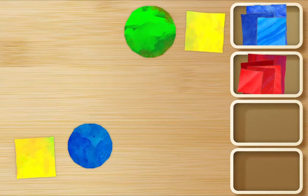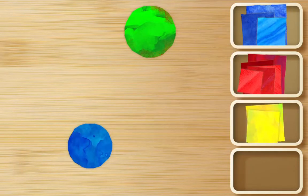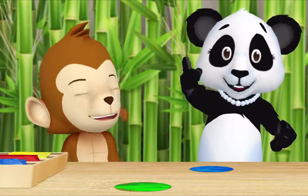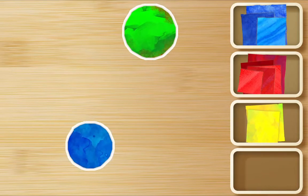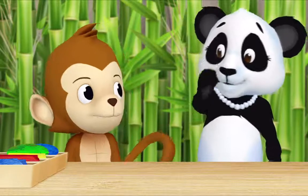Should I look for yellow squares now, Miz Panda? That's a good idea! Splendid. And what's left? Two circles. Okay, let's put both of them in their own box. Okie dokie. We've sorted all the shapes — thank you so much, Monkey.